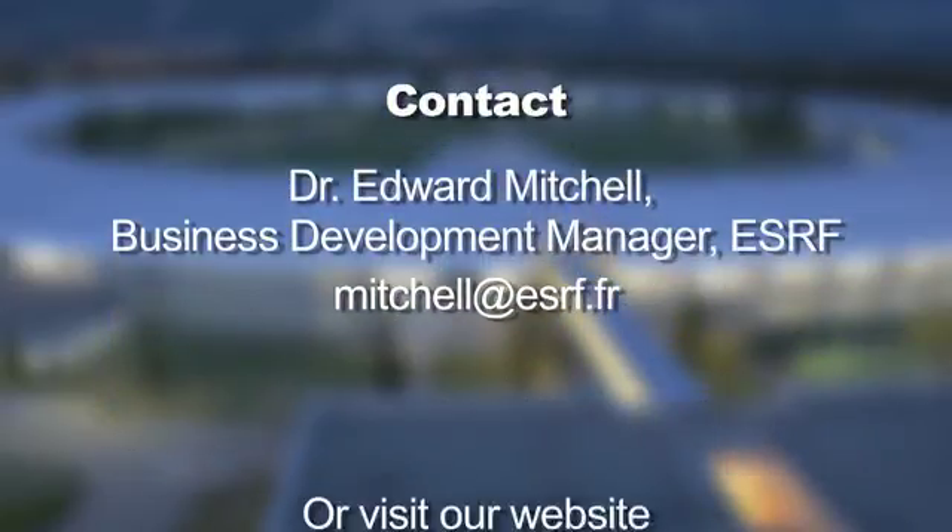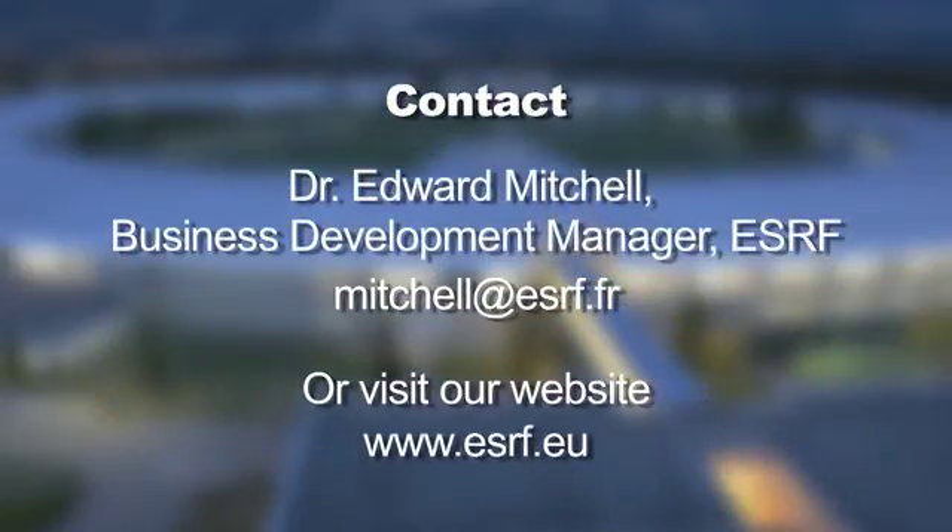If you're interested to know more, or to find out how the ESRF can help your business, please contact Dr Edward Mitchell, our Business Development Manager, or visit our website.